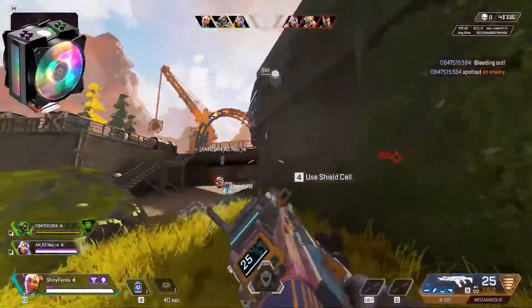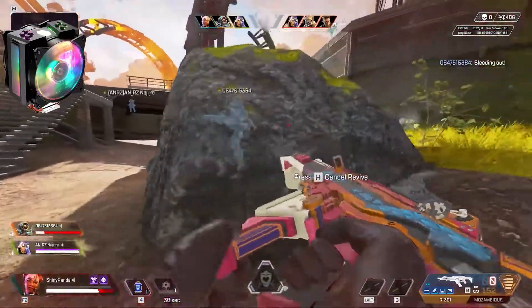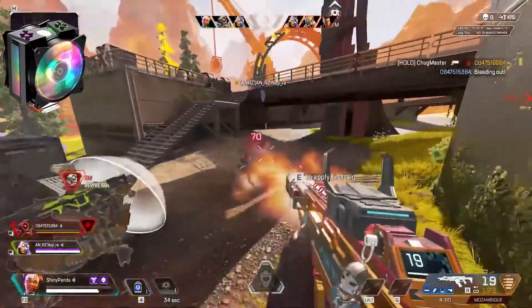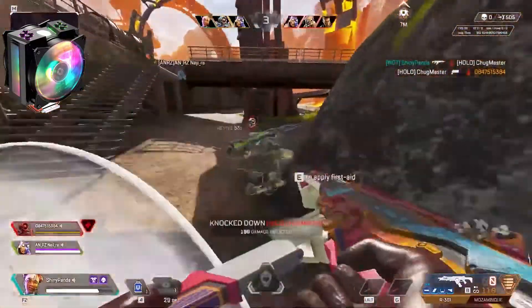The design of the Master Air MA410M is as efficient in performance as it is in aesthetic measures. With an award-winning design, the Master Air MA410M ensures a 5-year warranty to ease your long-term performance worries.